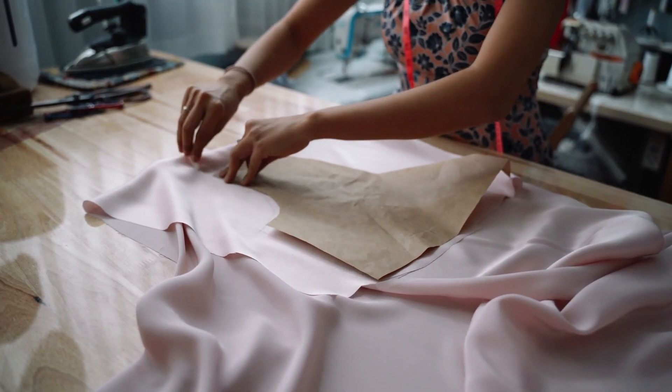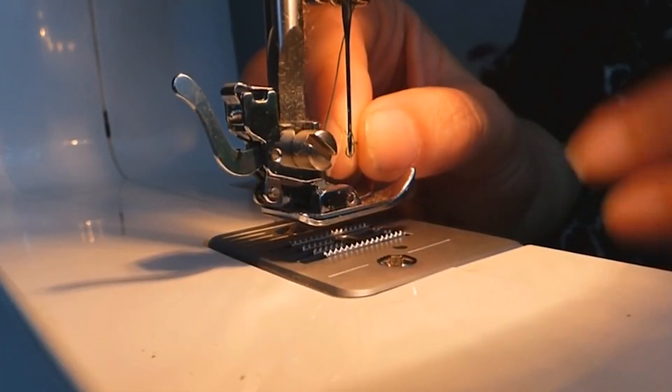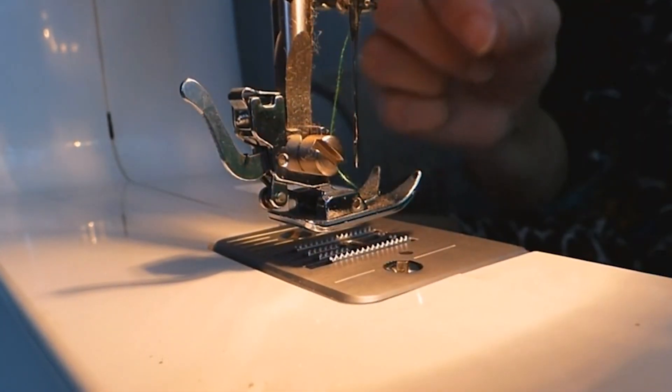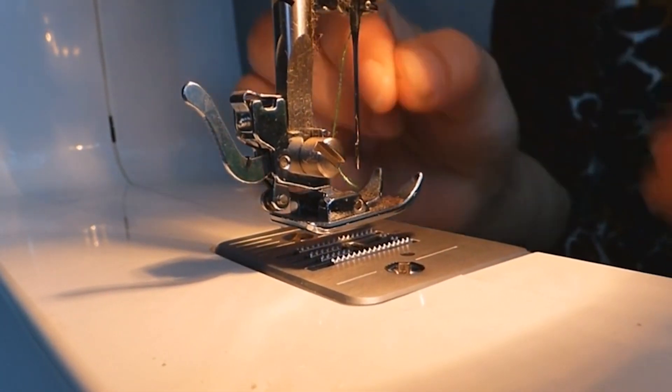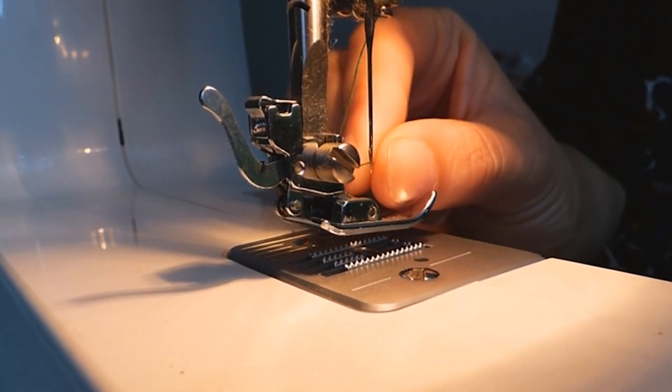Lightweight fabrics are best sewn with size 12 needles and below. If you've ever made something and noticed that the seams are tearing, it's because you used a needle that was too big. Watch this video to learn about needle sizes. If you're liking these tips so far, give this video a thumbs up and subscribe for more sewing content.